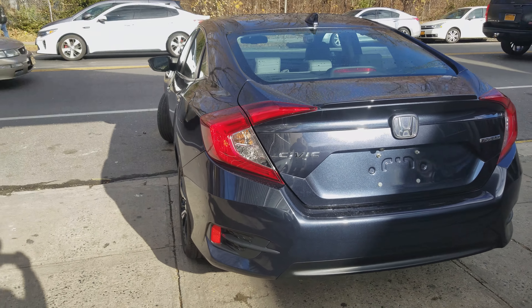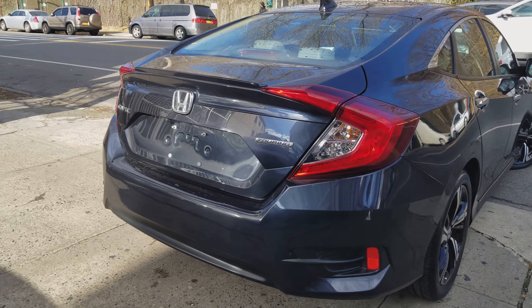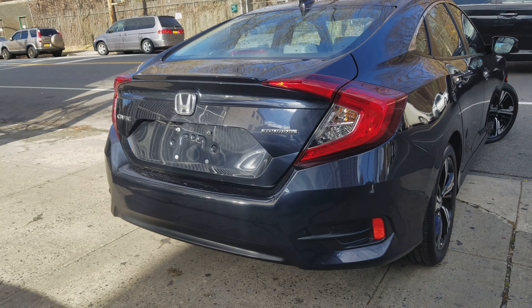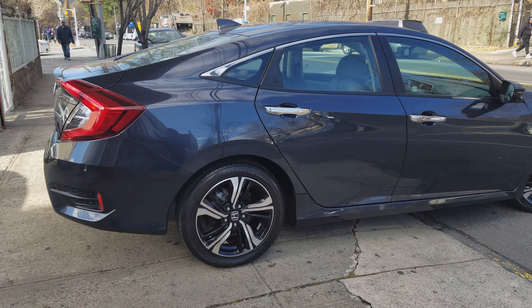This is the Touring edition, so this baby is jam-packed with so many options — really nice. First of all, look at those rims, very nice rims. Tires are about ninety percent. It's the new body on the Civic; it's a lot bigger than the regular Civic.